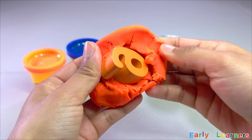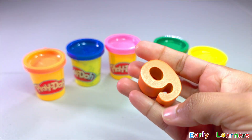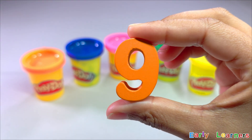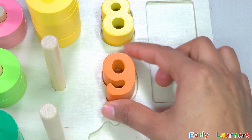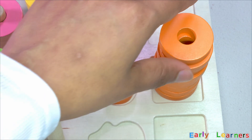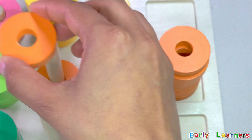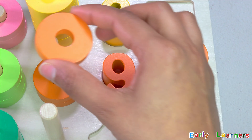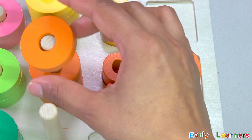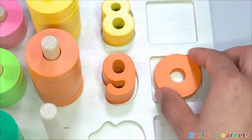Looks like there is something inside. Do you know what number is this? Awesome — it is number nine! Here comes nine orange rings: one, two, three, four, five, six, seven, eight, nine.